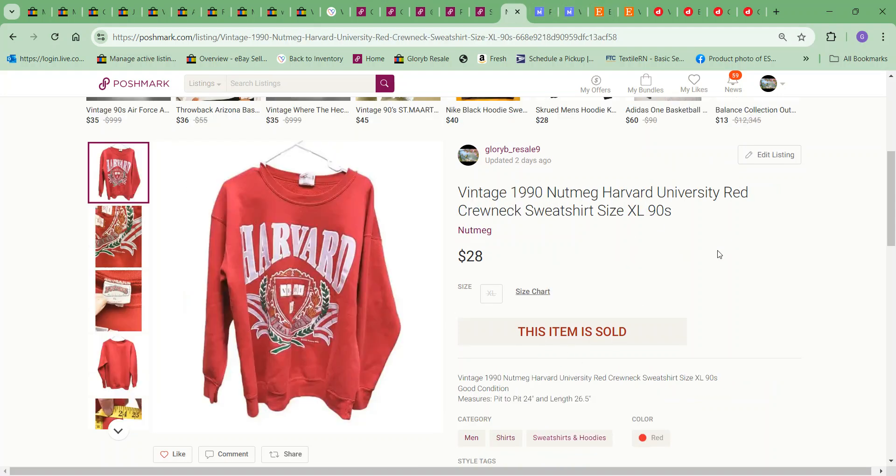Next item was this vintage 1990 Harvard sweatshirt. Somebody offered me $28 and I accepted. The cost to me on it was $6.49.